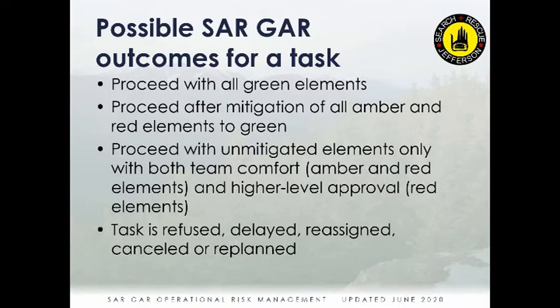If you have reds and are unable to get them down to amber or green, you need to go to whoever gave you the assignment and say: these are our red concerns — the team is still comfortable proceeding, but we need your approval as well. The last possible outcome is that the task is refused, delayed, reassigned, canceled, or replanned — all of those are options.